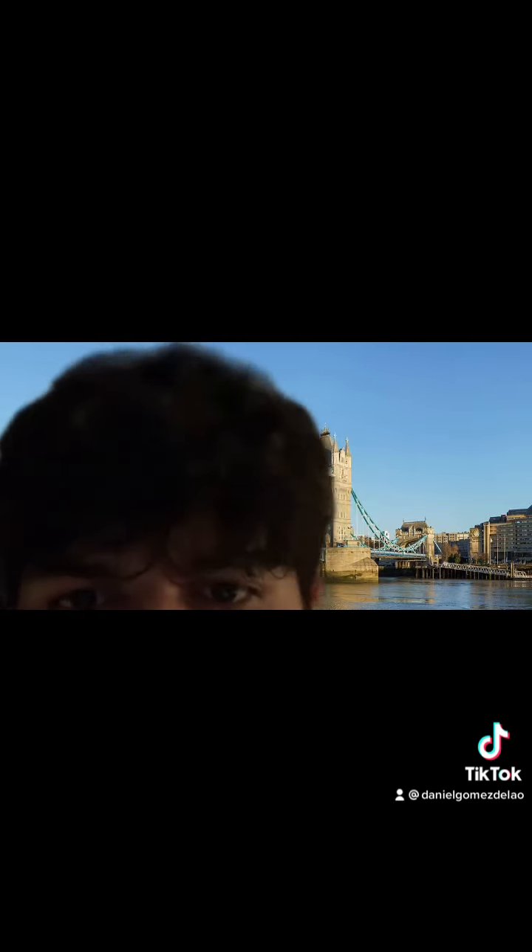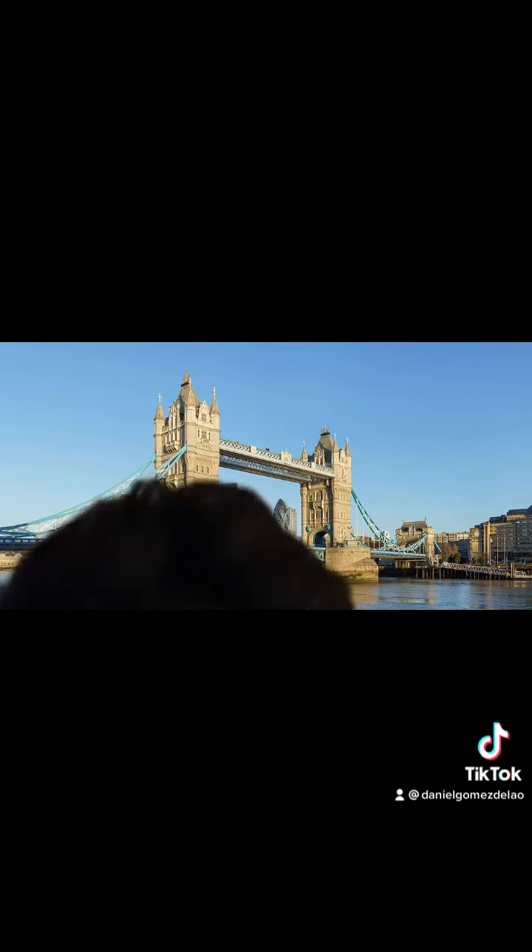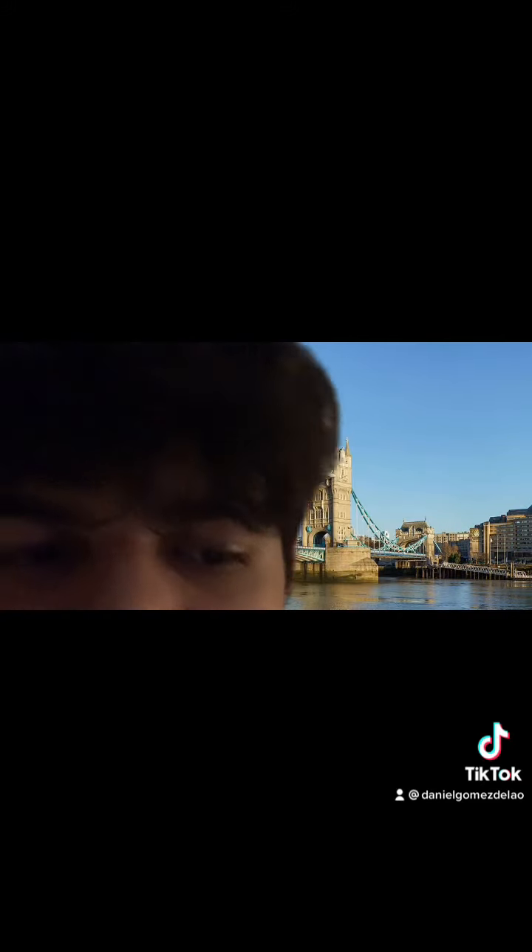Fun fact about Tower Bridge: over 40,000 people cross this bridge every day.